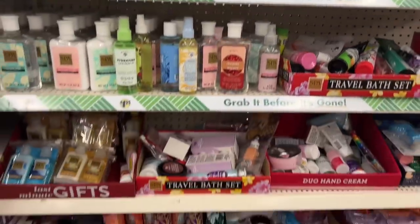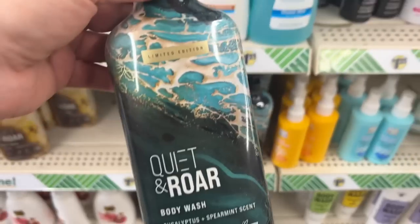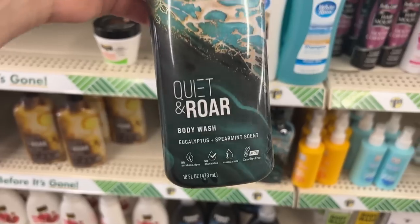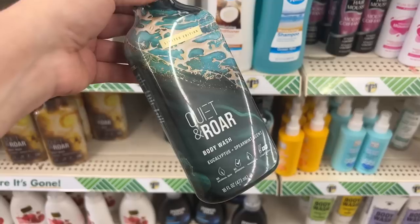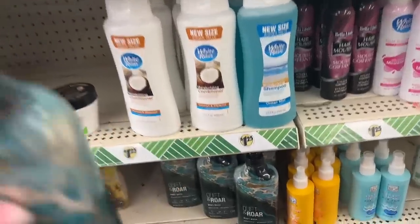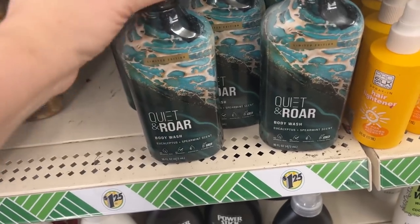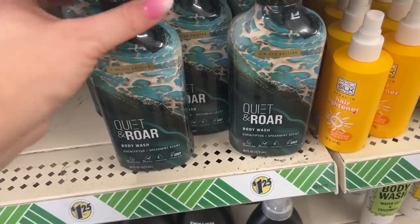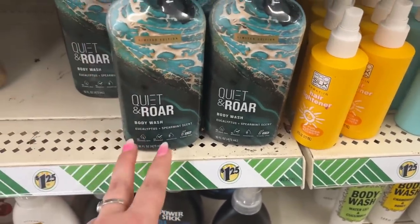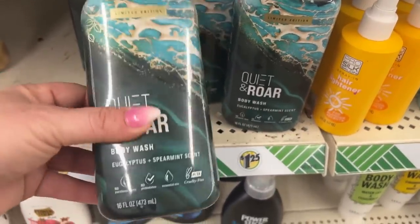Let's keep on looking — a lot of stuff going on here. Look at this — limited edition Quiet and Roar body wash, eucalyptus and spearmint scent. I have so many of these Cry at War right now. Let me smell it and let you know what I think. You definitely smell the eucalyptus and the spearmint. It's not really my jam — I like eucalyptus but spearmint kind of throws it off just a little bit for me. But it is a new limited edition!